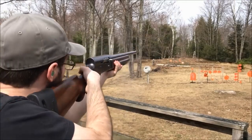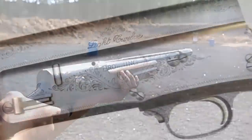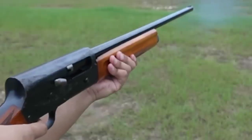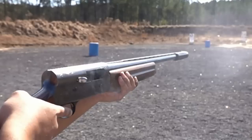The Auto V's versatility shines through its ability to accommodate various barrel lengths, choke options, and chamber sizes, catering to the diverse needs of hunters, sport shooters, and collectors. Whether pursuing upland game, waterfowl, or engaging in clay target shooting, the Auto V has a configuration to suit every shooter's preference.